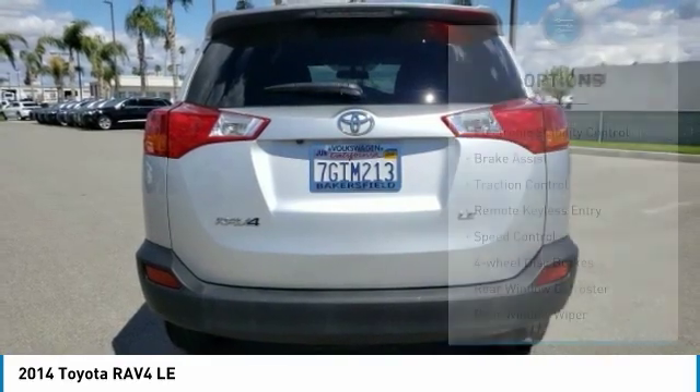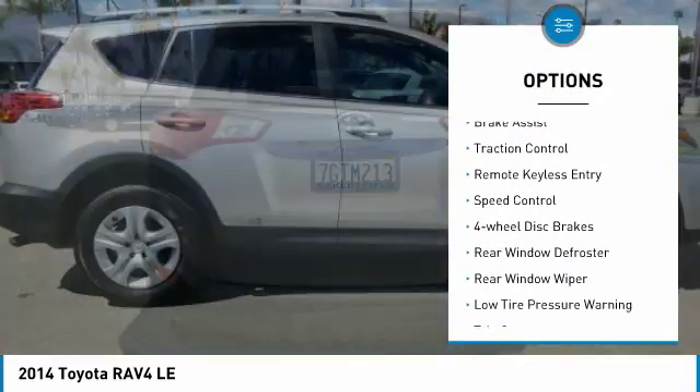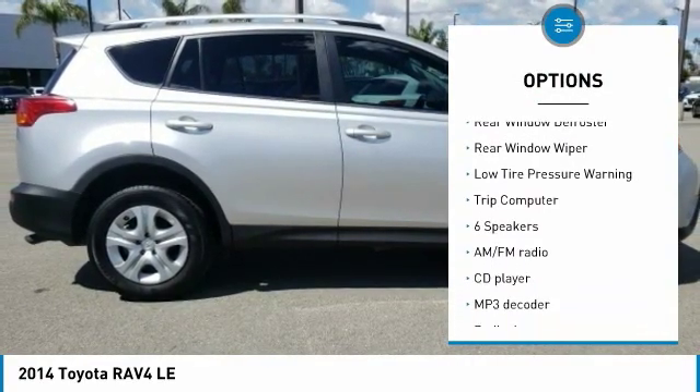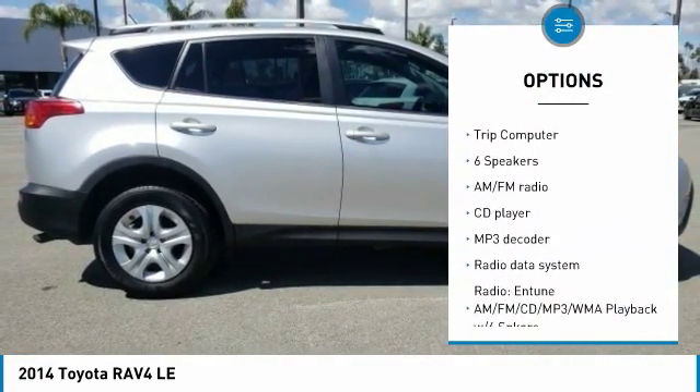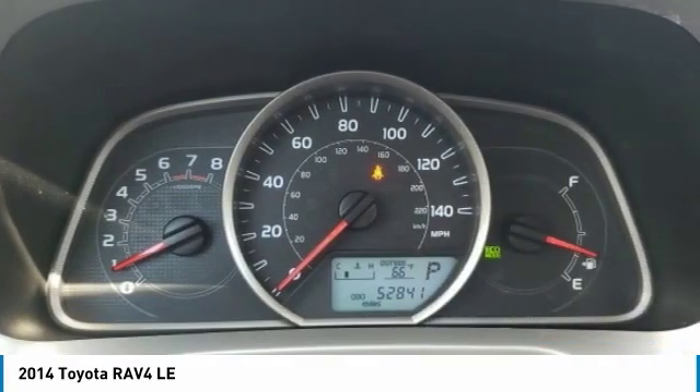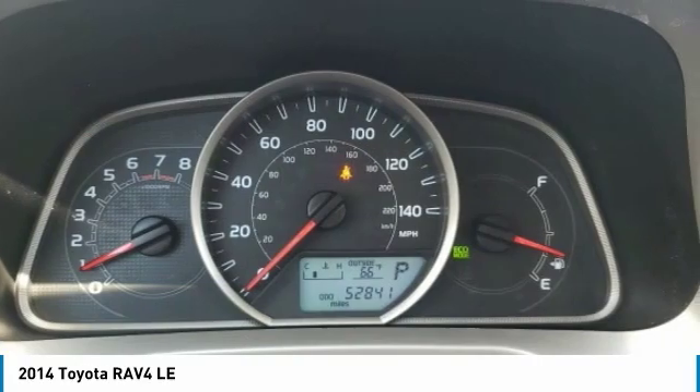Here are some of this vehicle's great options: electronic stability control, brake assist, traction control, remote keyless entry, speed control, four-wheel disc brakes, rear window defroster, rear window wiper, low tire pressure warning, trip computer.